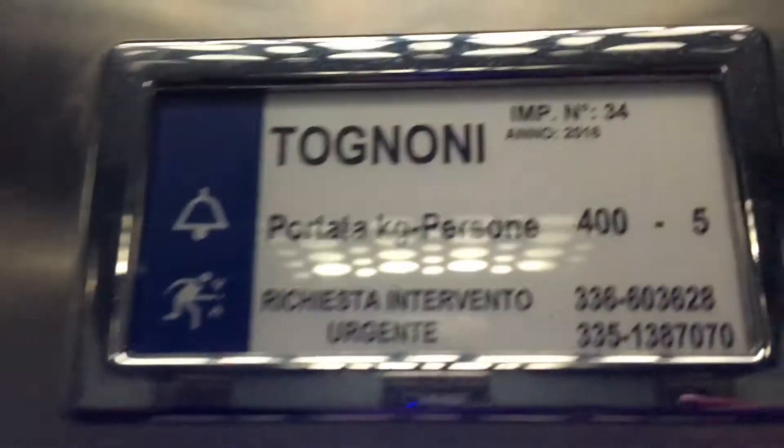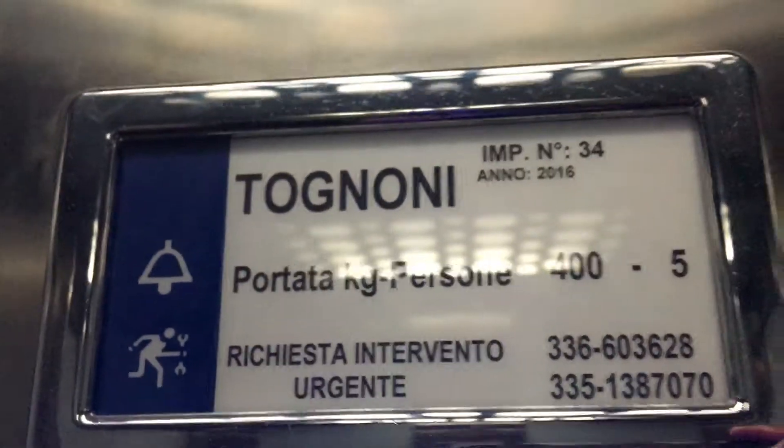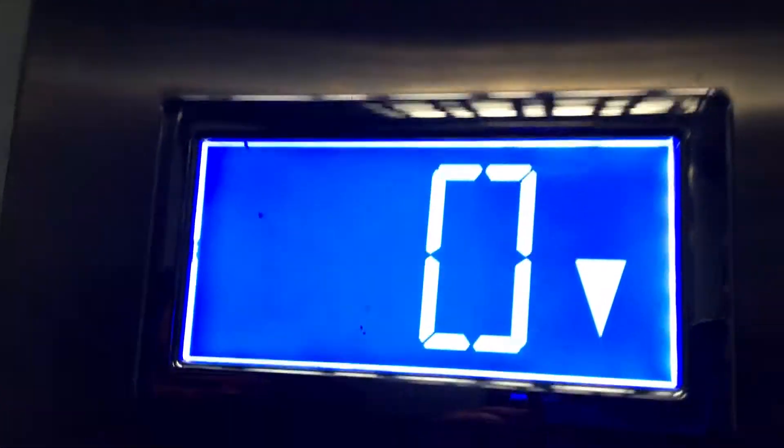Gonna do a quick cab view. I like the lights up there. There is a mirror in this elevator. Everything is in Italian. I don't know Italian that well, but I can speak a few words, but not much.